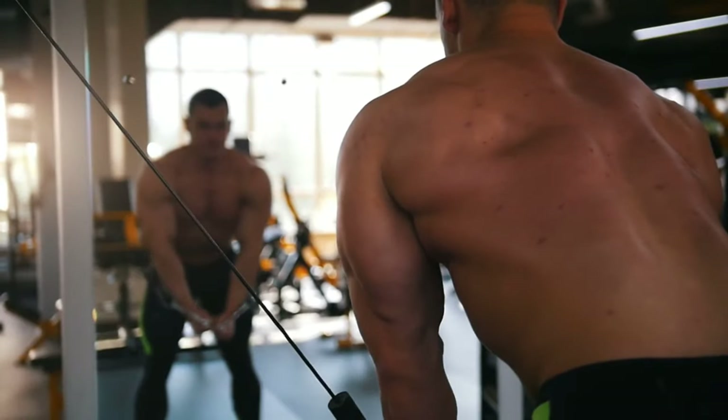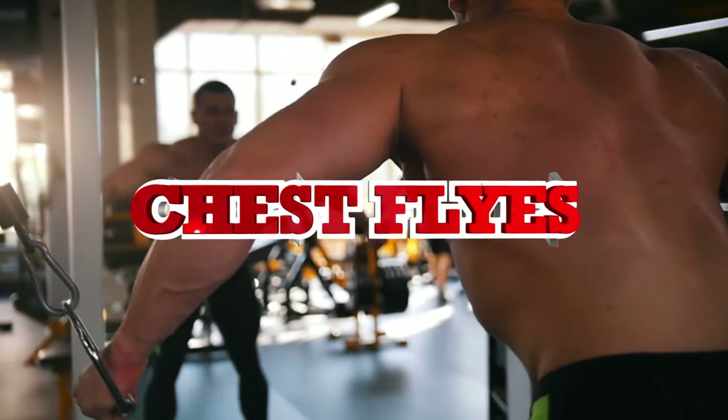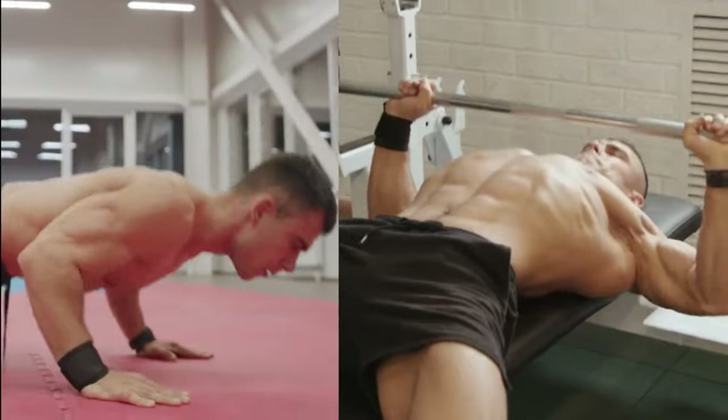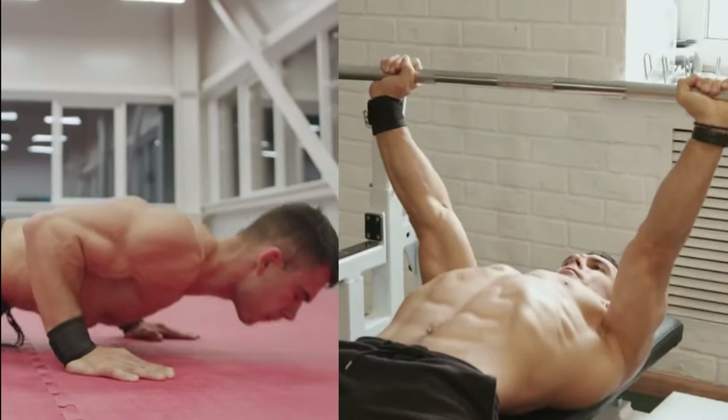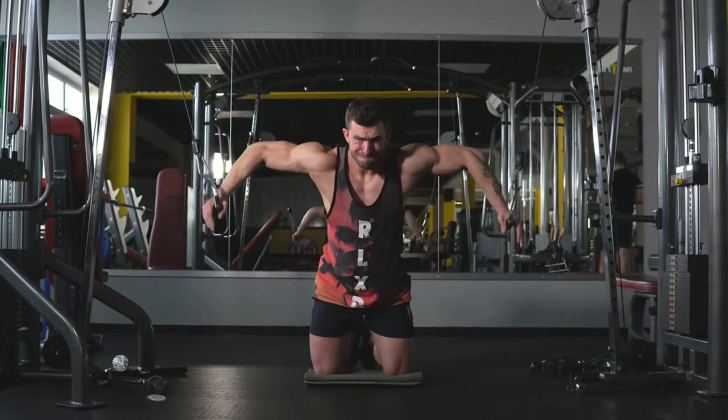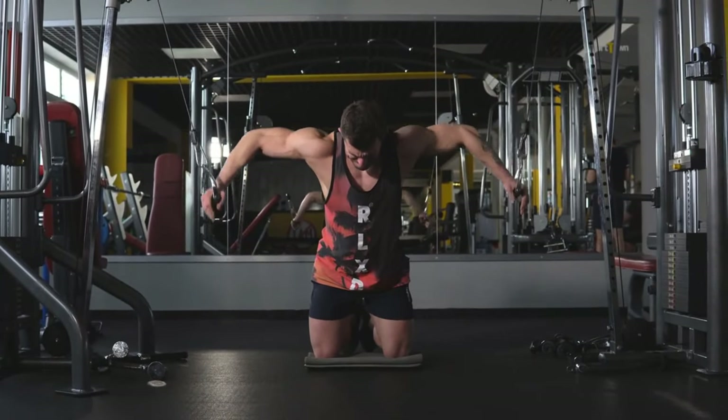Lastly, chest flies are a fantastic exercise for isolating and working the chest muscles. Unlike push-ups and bench presses, which involve multiple muscle groups, chest flies specifically target the pectoral muscles, helping to define and sculpt the chest.